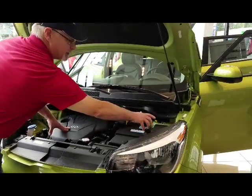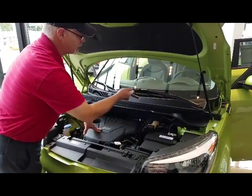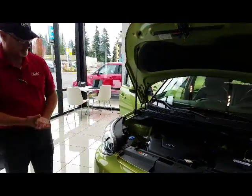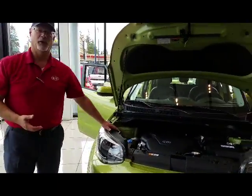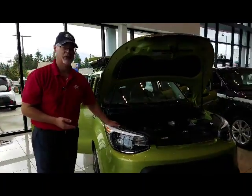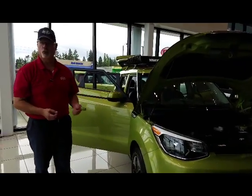Your fuse block is right here — two tabs open the lid and lift it off, and all your fuses for the vehicle are here. Nothing is underneath the dash. As we come around, you have a five-year, 60,000-mile bumper-to-bumper warranty, a 10-year, 100,000-mile drivetrain warranty, and five years and 60,000 miles of roadside assistance.